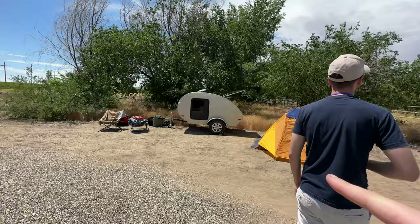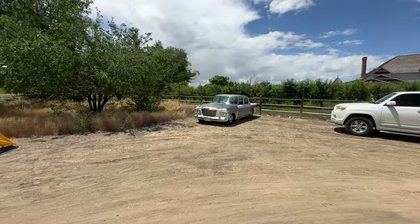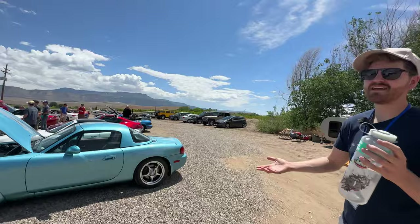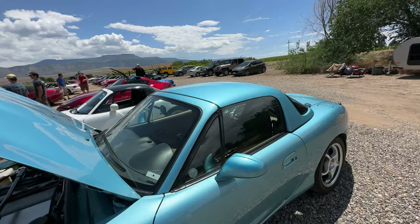That's a trailer — keep that in mind later because I'll show you what towed it in. Maybe I should mention we were thinking about having our favorites. They're actually doing a voting contest: favorite NA, NB, NC, and ND. I'm throwing in favorite non-Miata. We'll see what that is. There are only like two non-Miatas. There's a Fiesta ST over there — that's Austin's vote, but he's not here, so it doesn't get a vote. Fiesta NC4.